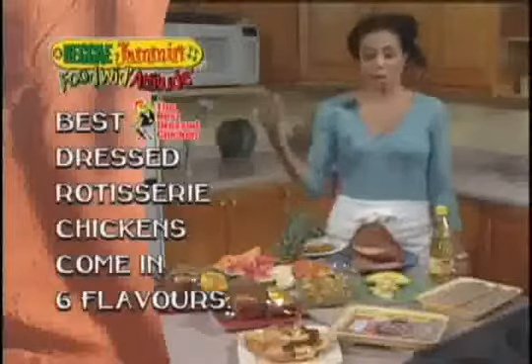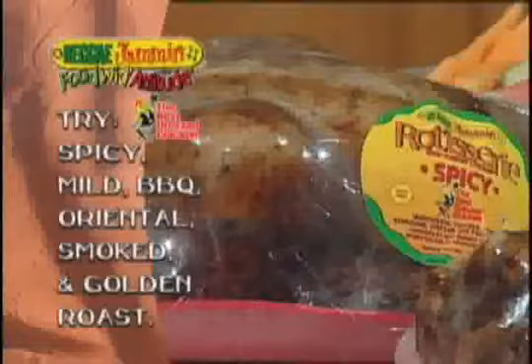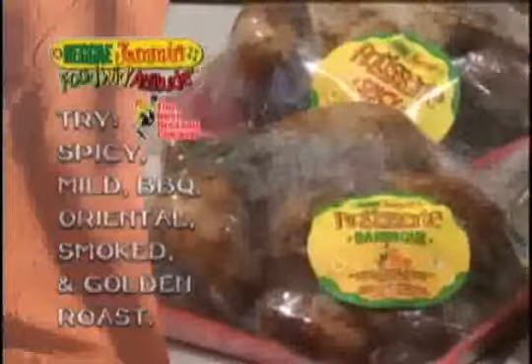The next product I'd like to tell you about is the Rotisserie Chickens. They have six flavors: spicy, mild, barbecue, oriental, smoked, and golden roast. Today I'm going to be showing the barbecue and the spicy.